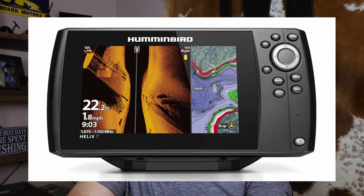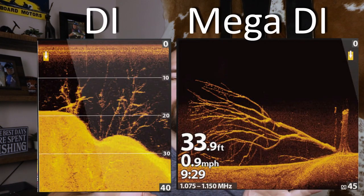Now on the five and seven inch units, you're not going to get the Mega SI Plus — you're going to get the standard Mega SI, which operates at 1.075 to 1.15 megahertz. That frequency range gives you a little more detail and a crisper image than a normal side imaging or down imaging unit. I'll show a quick comparison — you can see the crispness on the Mega versus the non-Mega, and that's really just the difference in frequencies.